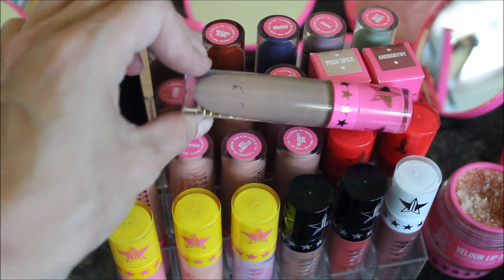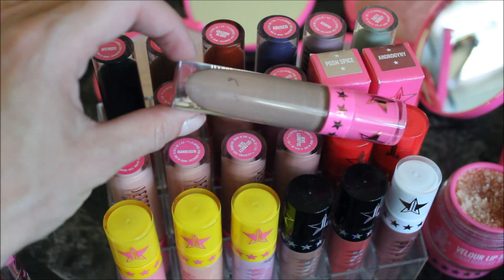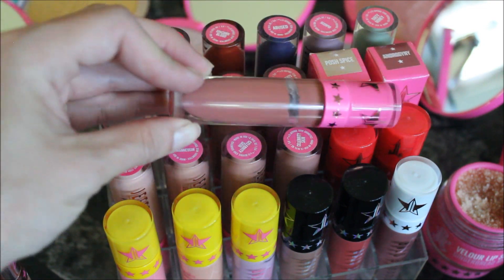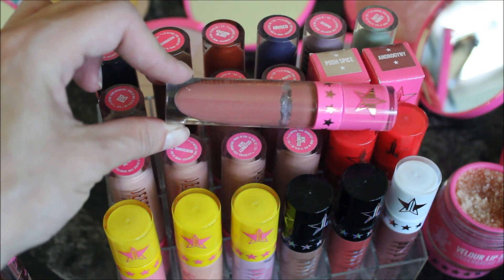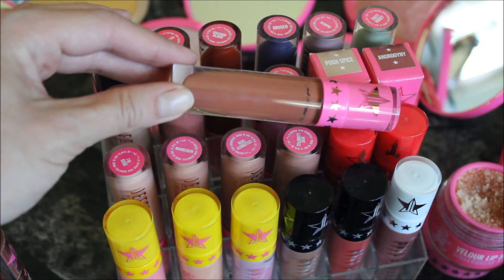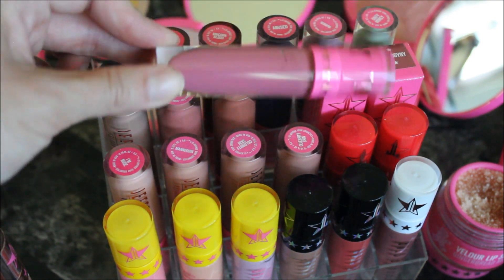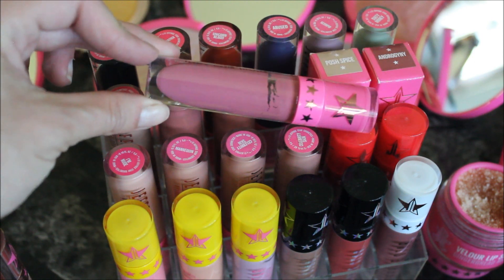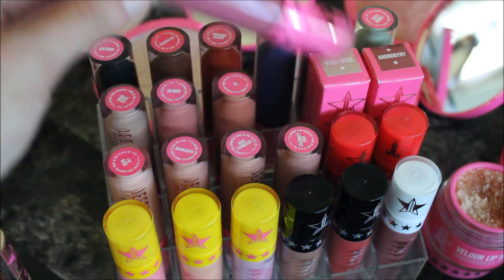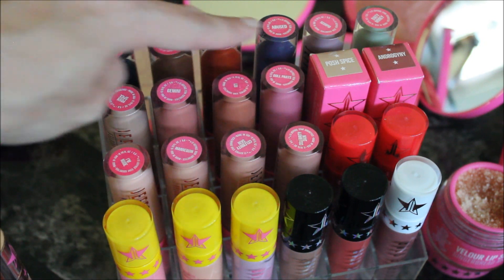Posh Spice is a really nice taupe-gray lipstick — I absolutely love it for fall. Getting into darker nudes, I have Gemini and Leo, which is similar to Gemini but with more of a brown shade. I also own one pink lipstick — Doll Parts. It's not a super bright pink, more of a muted one, but really flattering.